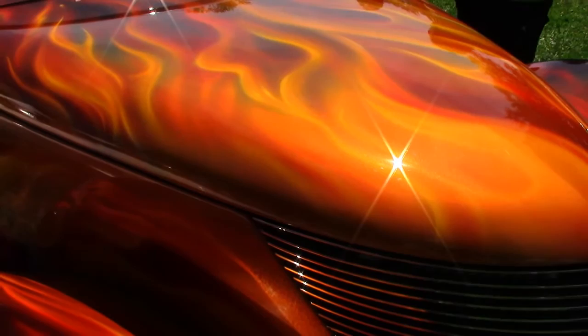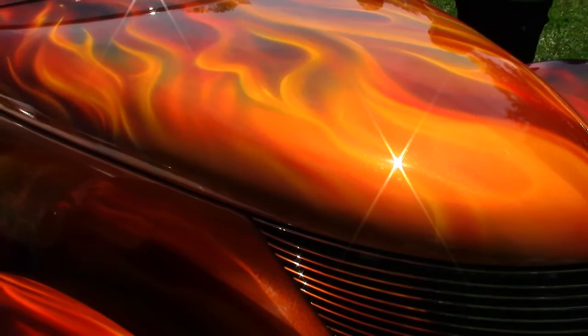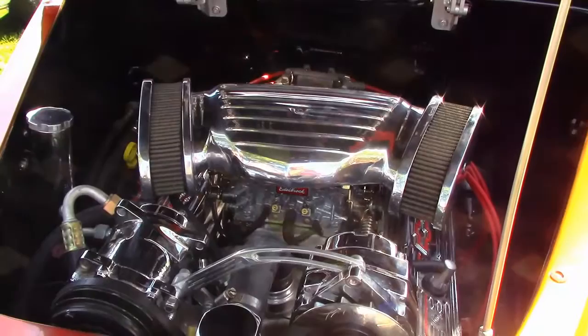The paintwork on this '37 Ford is impeccable. I spent a lot of time, mostly on the paint job — I probably got a couple hundred hours on the paint job. A buddy of mine helped me flame it. It's got a ZZ4 engine in it, 350 turbo transmission, 9-inch Ford rear, Mustang II suspension, and all digital gauges.